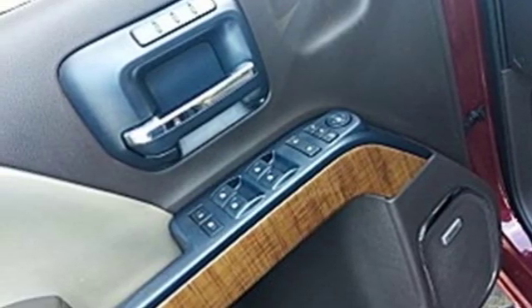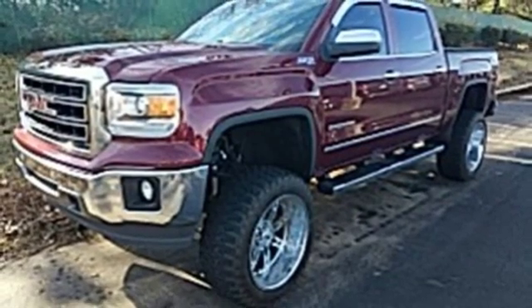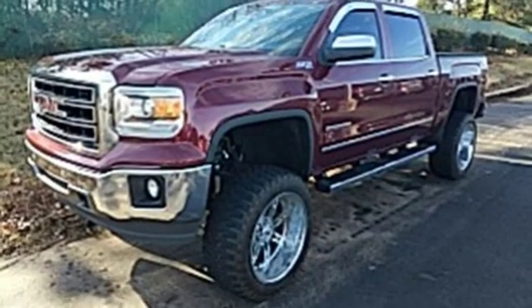Someone's going to drive this fantastic vehicle off the lot. Should be you. Test drive it today.